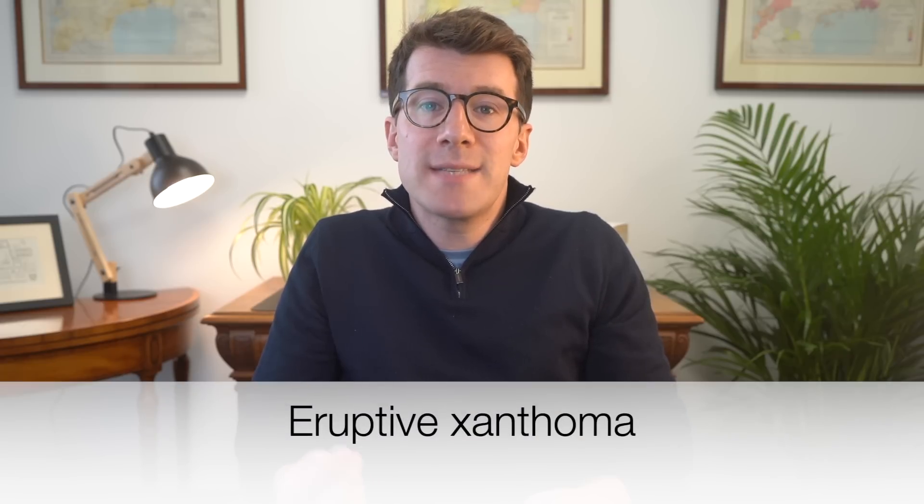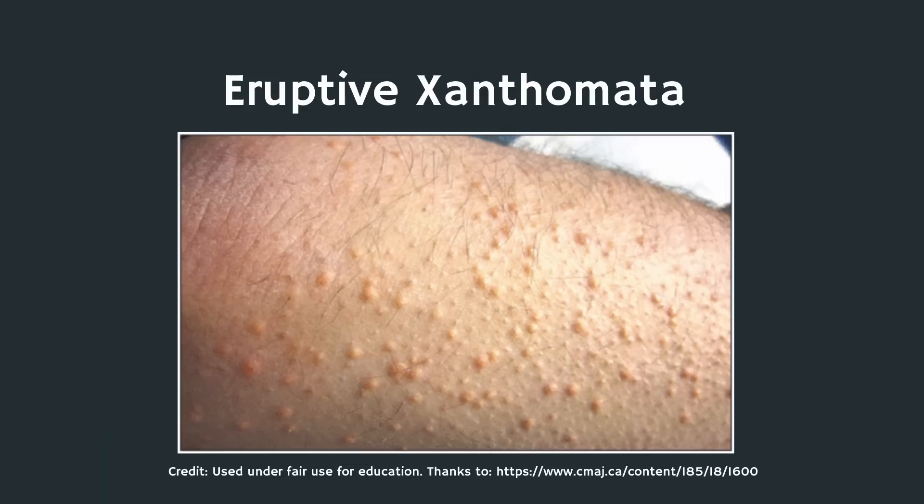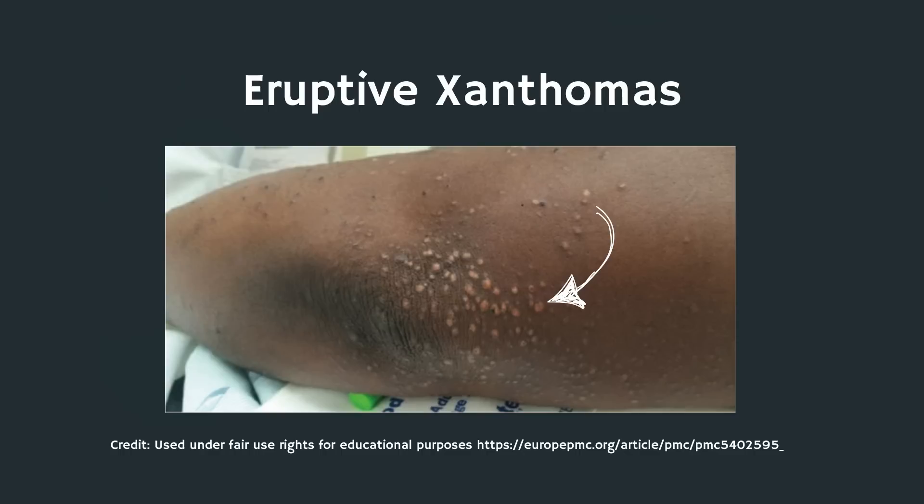The fifth potential skin sign of heart disease is the sudden appearance of waxy bumps known as eruptive xanthoma. These waxy bumps can look like pimples or a rash and are caused by extremely high cholesterol or triglycerides. On black skin they may appear reddish-brown whilst on white skin they often look yellowish. These bumps signal that your cholesterol is dangerously high, which can lead to heart disease. If you notice these suddenly, especially with other symptoms such as chest pain, shortness of breath or extreme fatigue, you need to see a doctor right away.